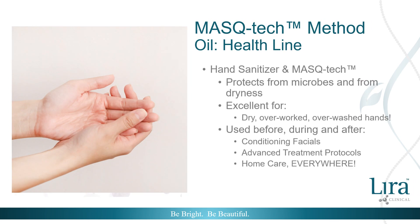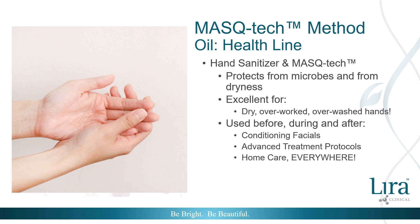The Health Line Hand Sanitizer and Mask Tech was designed to protect, repair, and restore the hard-working and vulnerable skin of the hands. The oil form of mistiha soothes inflammation from over-cleansing and other daily tasks while providing additional antibacterial and antimicrobial properties. It can be used before, during, and after conditioning facials and advanced treatments, or as an at-home, on-the-go staple.